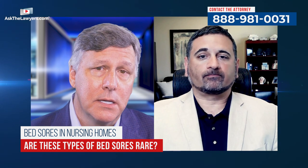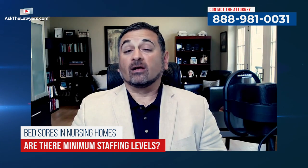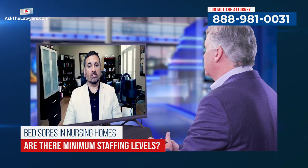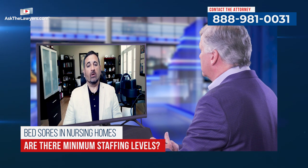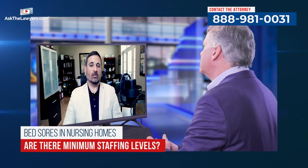I assume there are mandated levels of how much staff they should have. Do you think the levels are too low, or are they just not staffing up to the standards? It's a very good question, Rob. Unfortunately, many states do not have minimum staffing levels. One of the states we practice in, Kentucky, does not have minimum staffing levels. Other states do have minimum levels, but advocates for long-term care elderly know that these staffing levels are way too low.